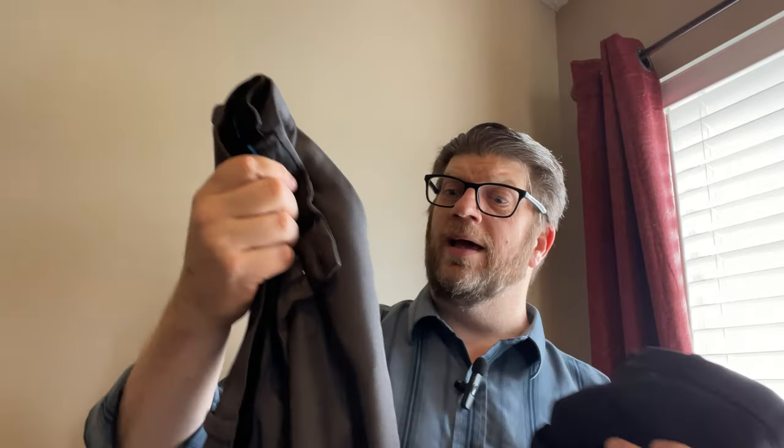There's nothing torn on them, nothing worn. I work in an office every single day and I wear these — probably once or twice a week, depending on how often I do laundry.